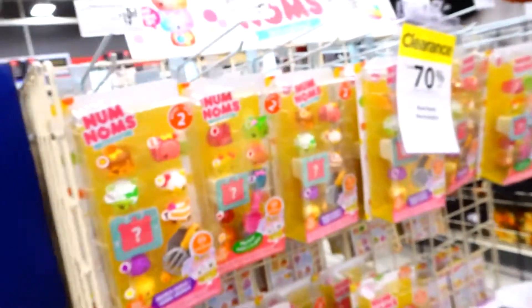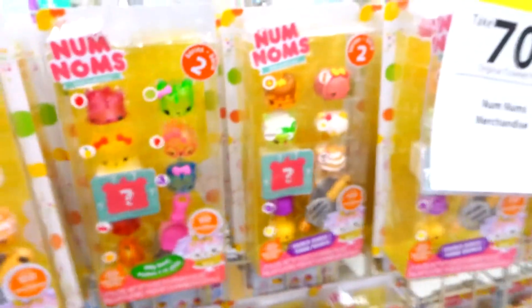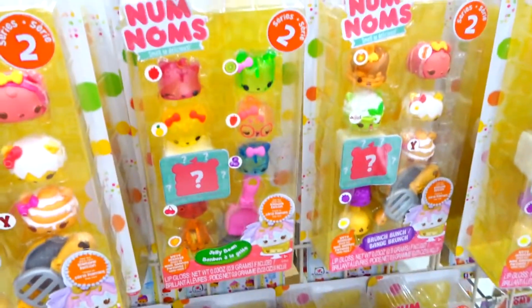I see some Num-Noms, and this is the Series 2. 70% off, which isn't bad at all. We got more — so 70% off, guys. That's a great deal.